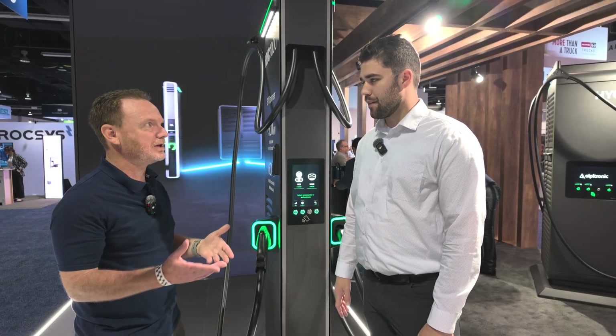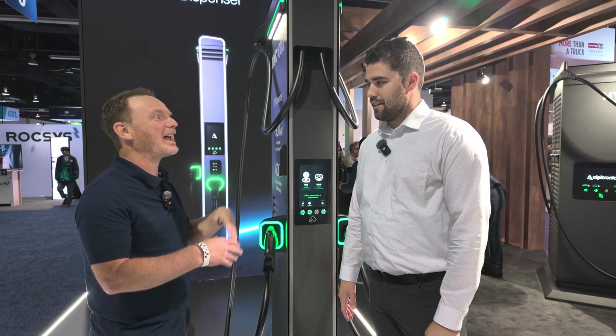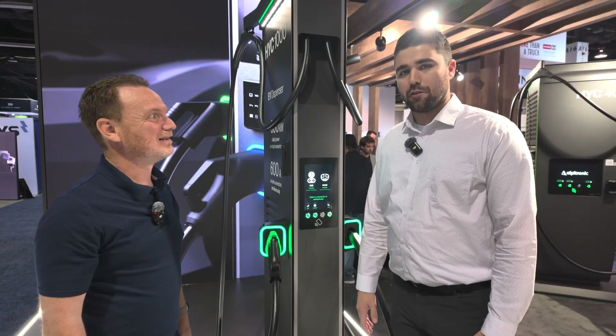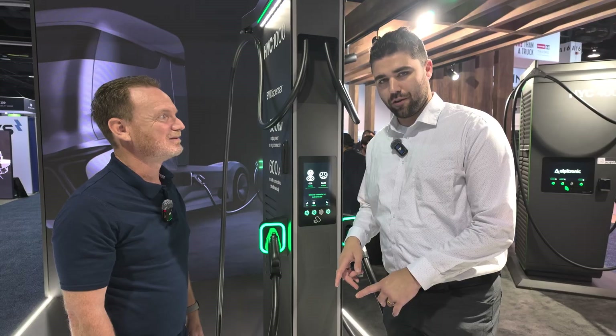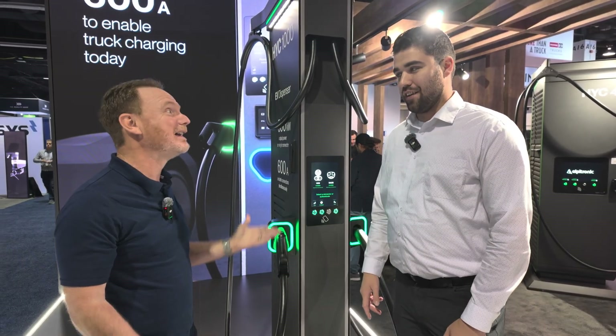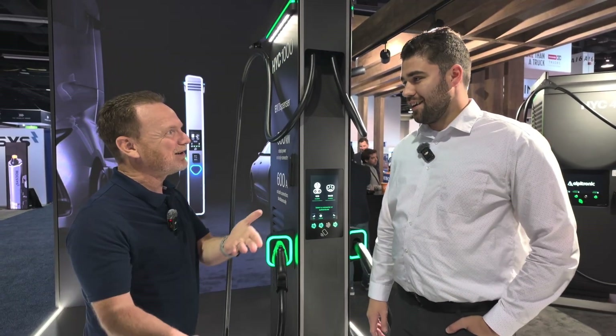For people who don't know, Alpatronic is an Italian company, but it's also the biggest DC charger manufacturer in Europe. They have over 80,000 DC ports deployed, which is actually more than Tesla Supercharger ports — and they don't have any ports in China. That's a significant gap to consider.